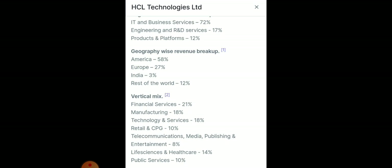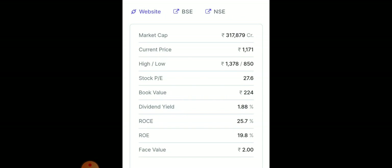HCL Technologies' main verticals are financial services, manufacturing, and technology services, which constitute a major portion of the business. It is a large-cap company with a market cap of more than 3 lakh crore. Current price is around 1171, with a 52-week high of around 1300 and low of around 850. Stock P/E is around 27.6, book value is 224, and dividend yield is around 1.88%. Return on capital employed is 25.7%.